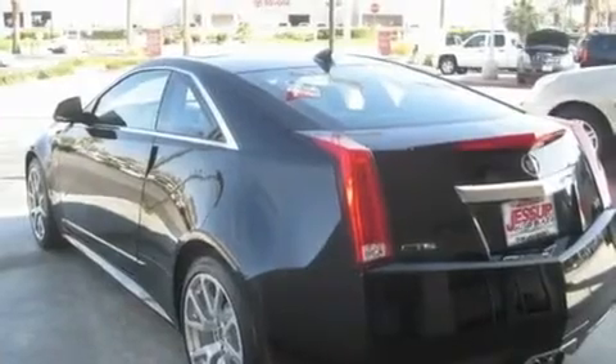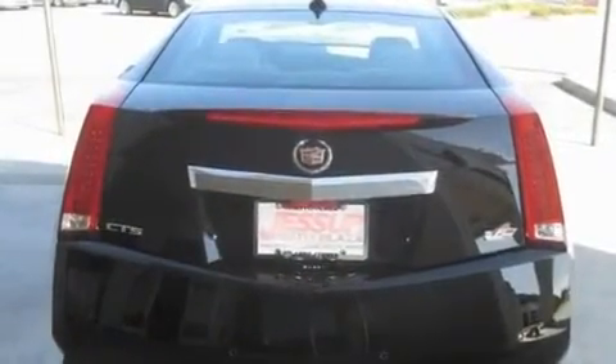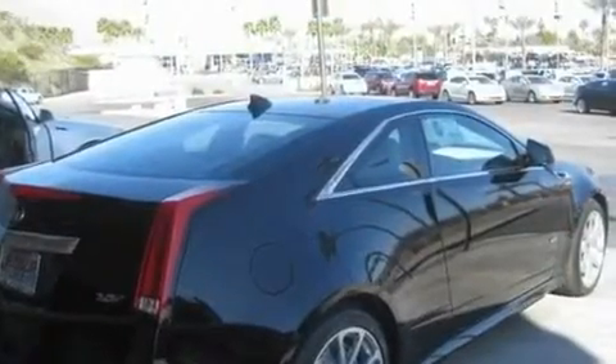Its top features include a sunroof, a power driver's seat, cruise control, a DVD player, leather seats, a supercharger, 19-inch wheels, a low-tire pressure indicator, steering wheel-mounted controls, and a navigation system.